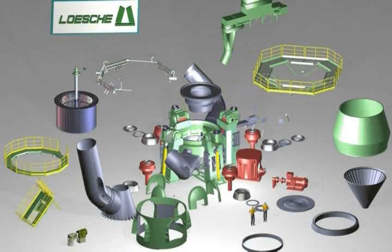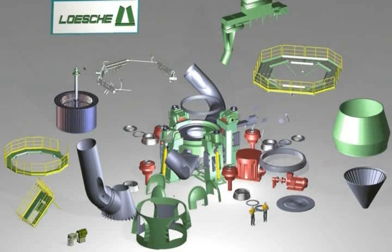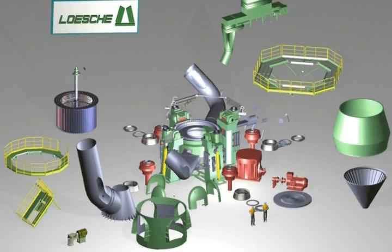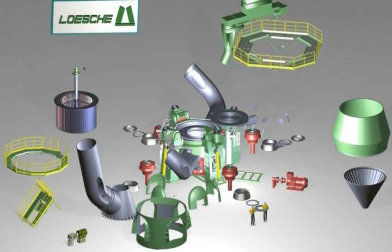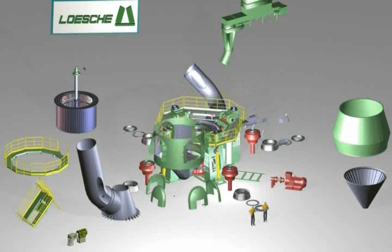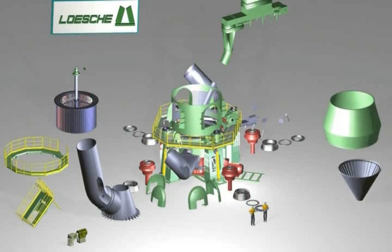A Löscher mill consists of various assembly groups and individual parts that are erected on-site according to specific assembly instructions. The foundation frame, three or four pedestals with rocker arms, and the hydropneumatic spring assemblies are already assembled. This assembly is now completed with the addition of the fourth pedestal. The hot gas duct and the grinding table with the air guide ring and louver ring are then installed, and the grinding plate and hydraulic piping are positioned. At the same time, the drive group is pushed underneath the grinding table.